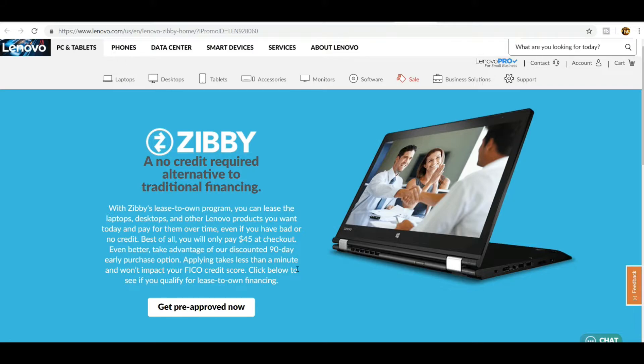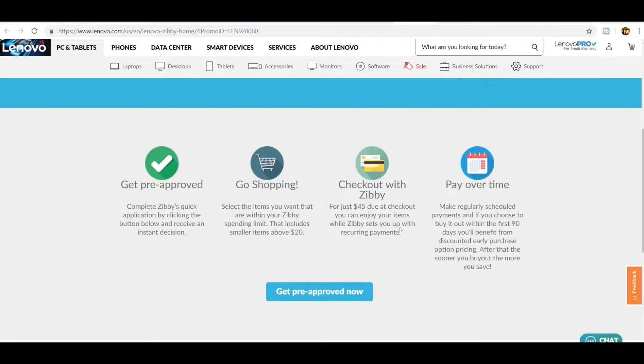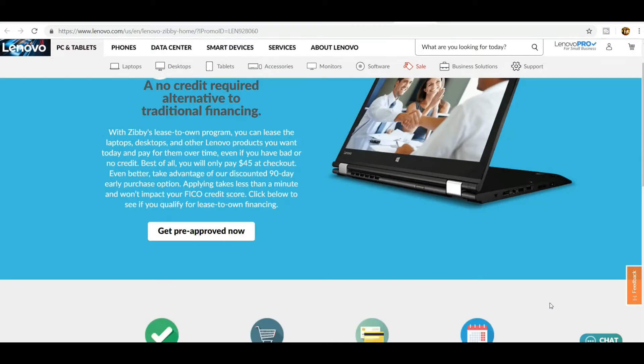Applying takes less than a minute and it won't impact your FICO score. Click Get Pre-Approved to check if you qualify. Go shopping and select items within your Zibi spending limit — this includes items above $20. Check out with Zibi for just $45. You can enjoy your items while Zibi sets you up with recurring payments. If you choose to buy it out within the first 90 days, you'll benefit from discounted early purchase option pricing. Lenovo will ship your order and send a confirmation email with tracking. Zibi will also email you a copy of your lease agreement and remind you of upcoming payments.